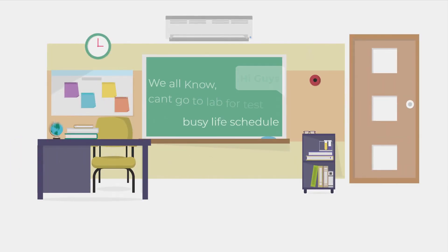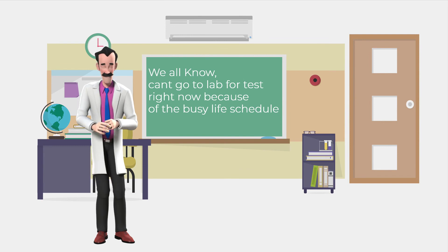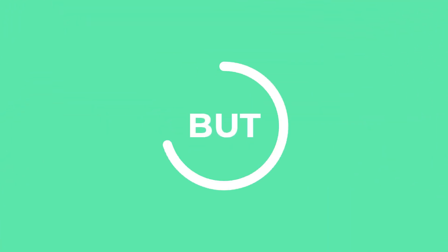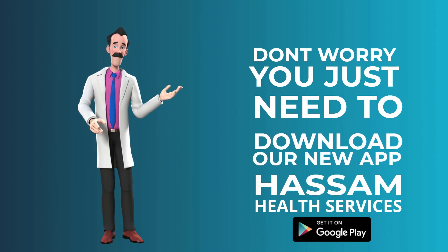We all know we can't go to the lab for tests because of our busy life schedules. Don't worry, you just need to download the new app, Hassam Health Services.